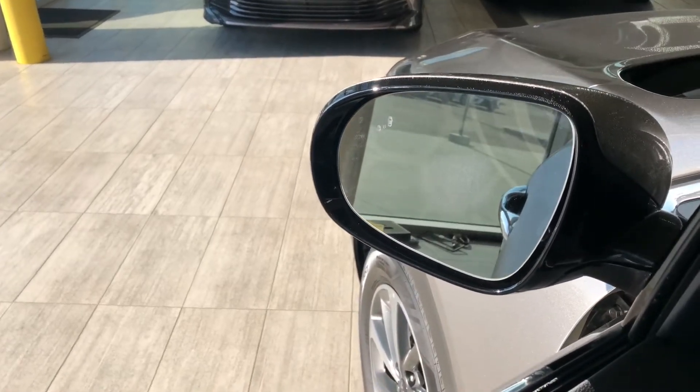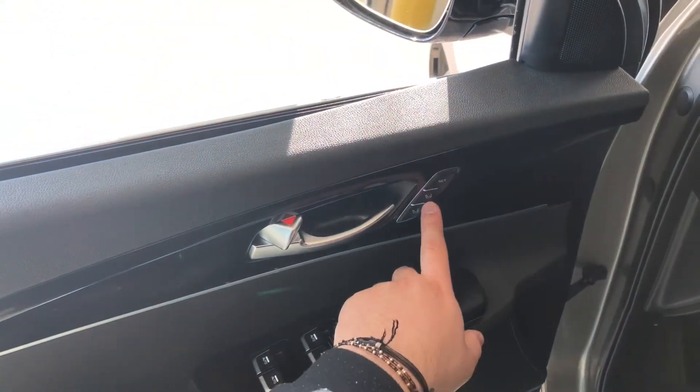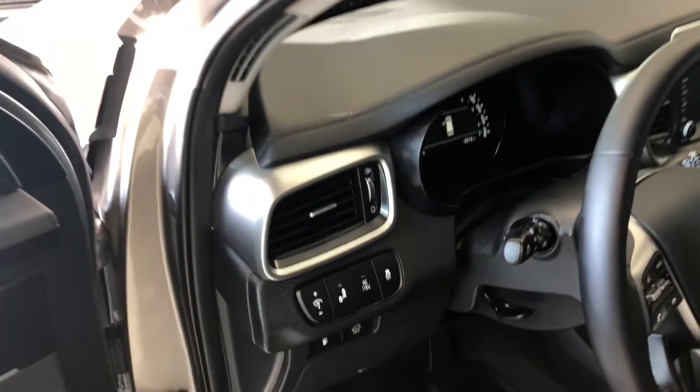In the side mirror you can see the blind spot monitoring system. Inside the door you have your power windows, locks, mirrors, and memory seating presets. Right next to the door handle you also have some storage on the bottom of the door.